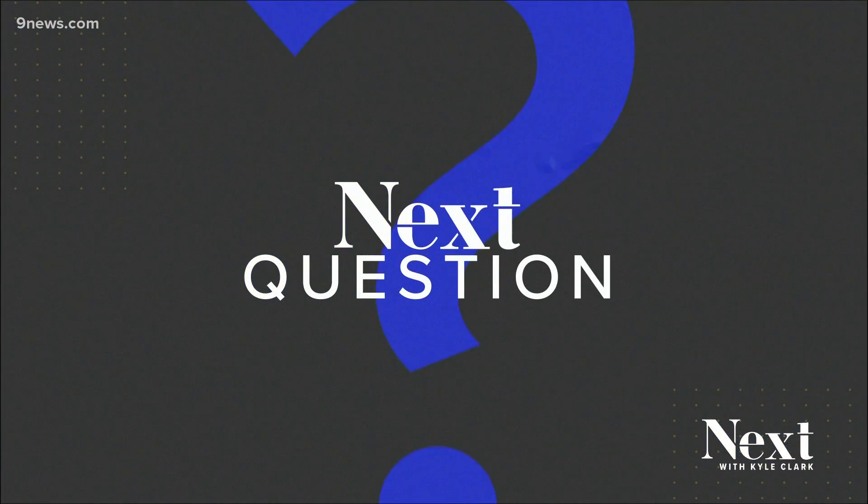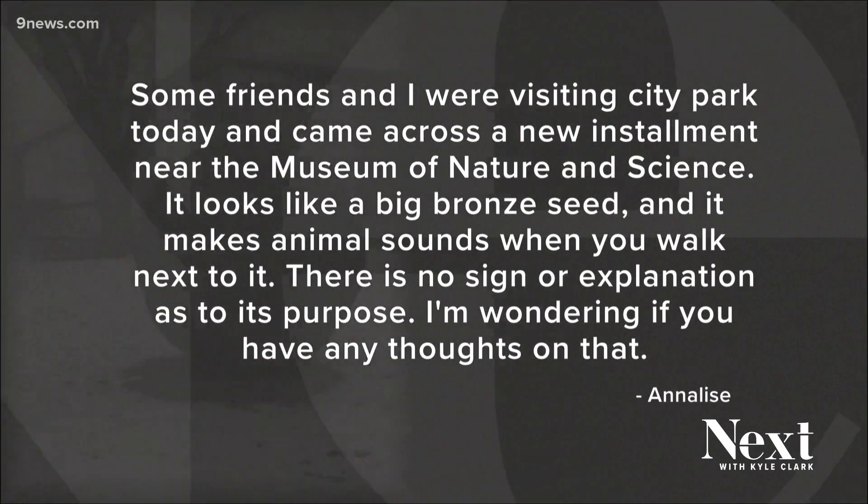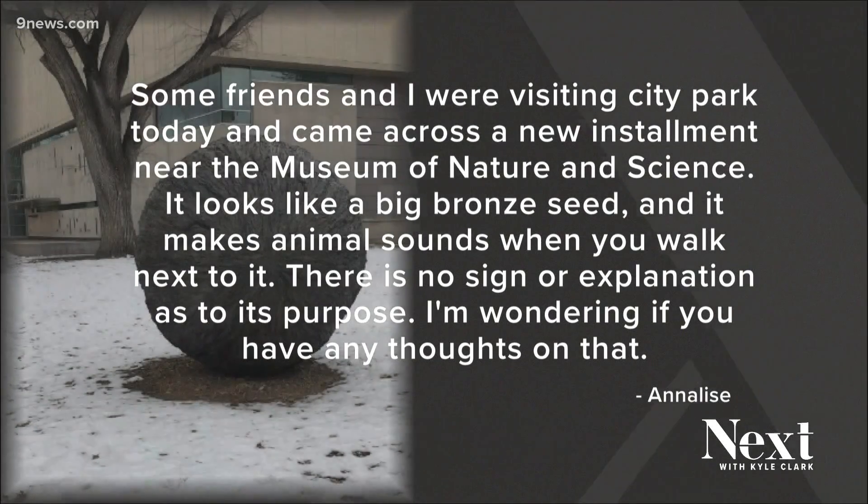Tonight's next question comes from a viewer named Annalise. She was visiting Denver City Park and noticed an art installment in front of the Museum of Nature and Science. She says it looks like a big bronze seed and makes animal noises when you walk by it, and wanted us to get to the bottom of it.